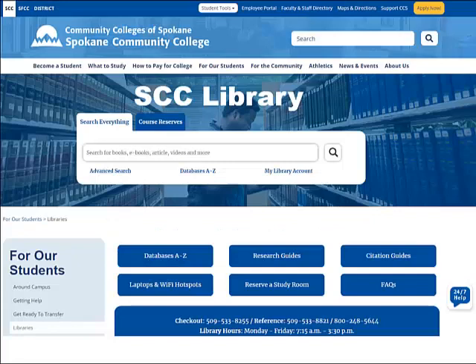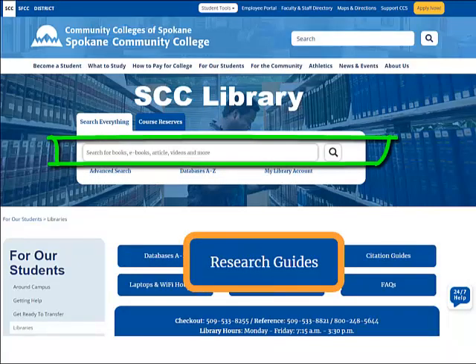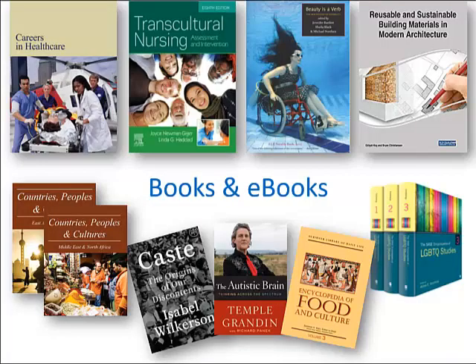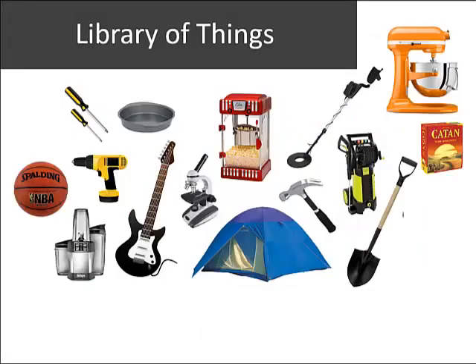From the library homepage, you can search for books to borrow, watch research tutorials, and connect to 24-7 live chat help. You can also access ebooks, articles, and streaming video. You can even borrow items from the Library of Things.